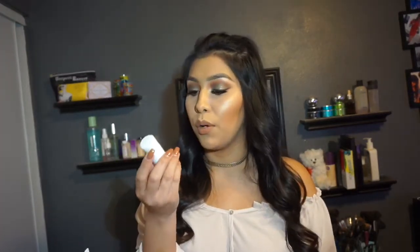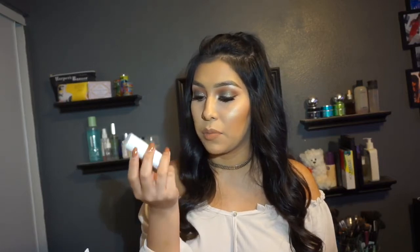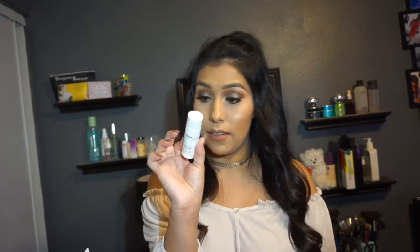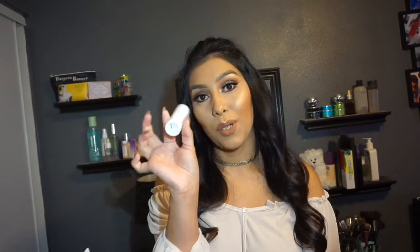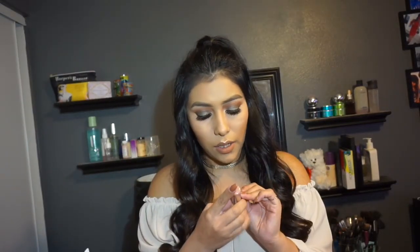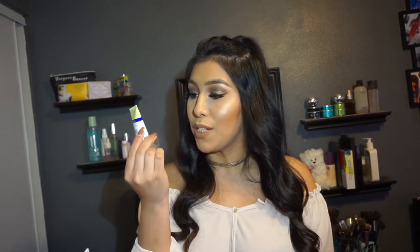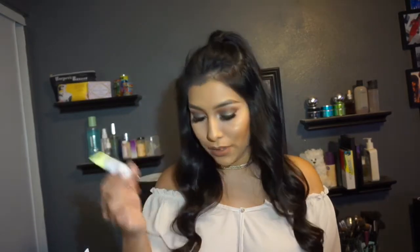Next, by H2O Beauty we got an Elements Fresh Powder Exfoliator. You pour it into dry hands, activate with water, gently massage onto face for 30 seconds, and rinse well — a nice little exfoliator. Then by Pixi we got a Shea Butter Lip Balm — a little lip balm, very cute. Then by Derma E we got a Purifying 2-in-1 Charcoal Mask, a little sample size.